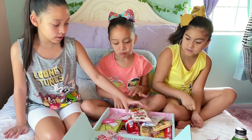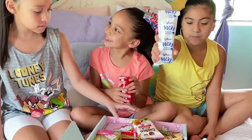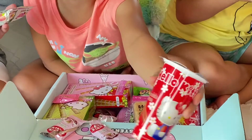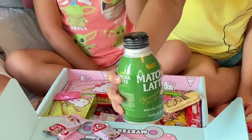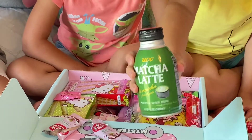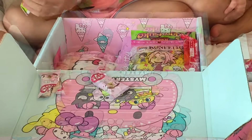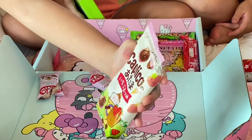We're not going to try all the snacks, we're just going to show you what's in the box. So there's cookies and cream pockets, and there are these sticks — I don't know what they're called, but it's little sticks with chocolate on them. And there's this matcha latte. We don't really like matcha so we might try drinking it later.